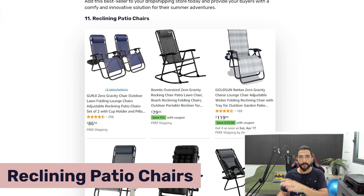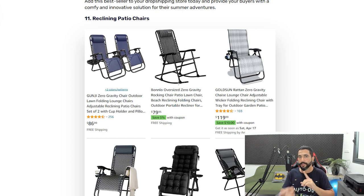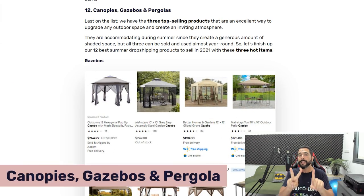Product number eleven is reclining patio chairs. Unlike simple beach chairs, these are designed for the patio — a little heavier and less portable, but still taken to the beach by some. What's special is the reclining effect for leg comfort; some come with a side table and even a swinging feature. They've been selling really well and are starting to peak right now ahead of summer, as many people are buying them for their patios.